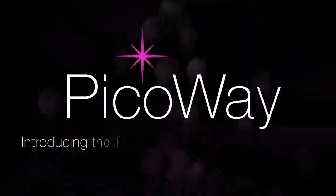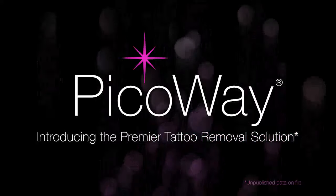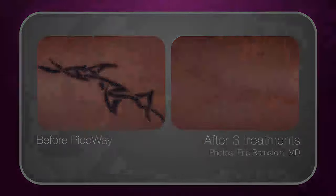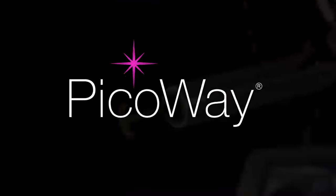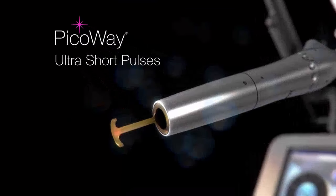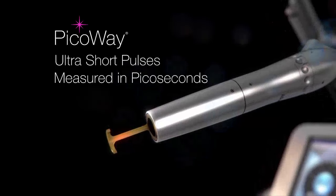Finally, there's a better way to remove tattoos. FDA cleared PicoWay utilizes unique picosecond laser technology to deliver fast, high-impact treatments. Unlike traditional lasers, PicoWay delivers energy to the targeted ink in ultra-short pulses that are so fast they're measured in picoseconds — that's one trillionth of a second.